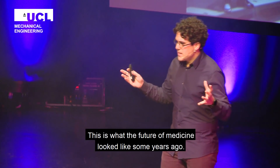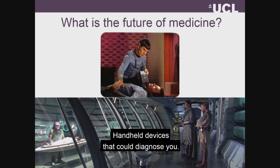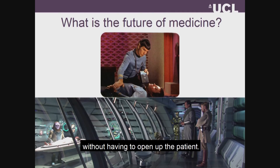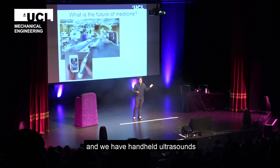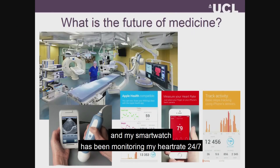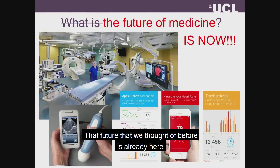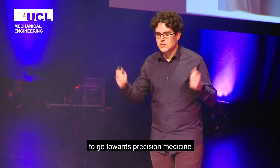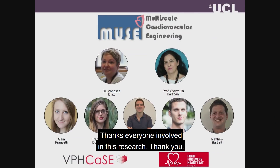The main takeaway message is that this is what the future of medicine looked like some years ago — handheld devices that could diagnose you, and operating theatres that could show everything in the body without having to open up the patient. But the truth is that we already have those operating theatres, we have handheld ultrasounds, and my smartwatch has been monitoring my heart rate 24-7 without having to cut me open. So that future we thought of before is already here. What we really have to ask is how are we going to use all these devices to go towards precision medicine. Thanks everyone who is involved in this research, and thank you very much.